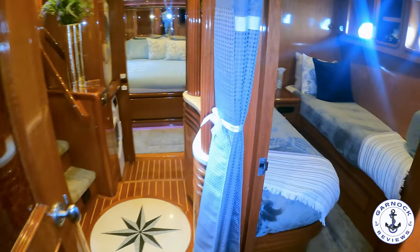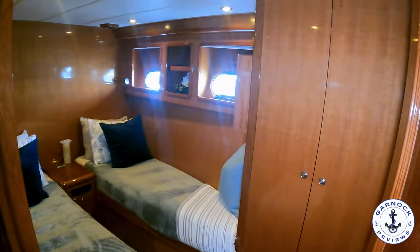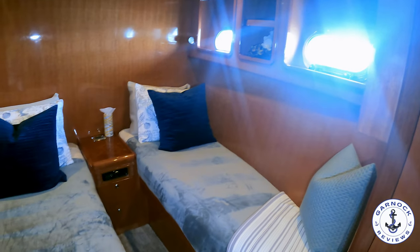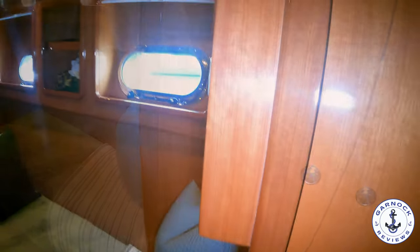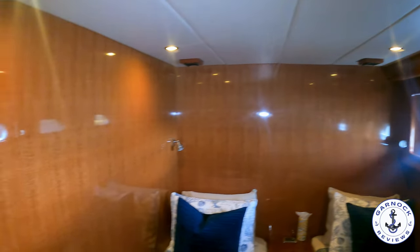Making our way aft, on the port side of the yacht is where you'll find the mid-guest stateroom. This has got side-by-side berths, but with a custom insert you can put between the beds to make one large oversized berth. There's plenty of natural light and ventilation from the opening portholes, plenty of storage throughout, and a 20-inch TV mounted on the bulkhead.